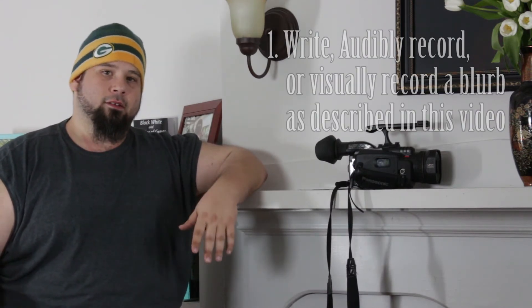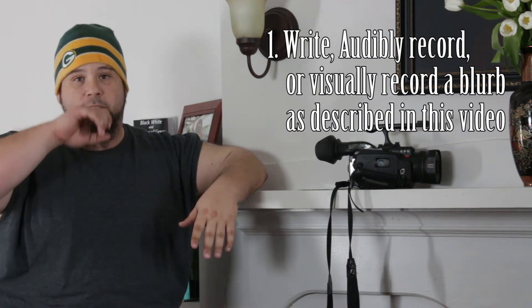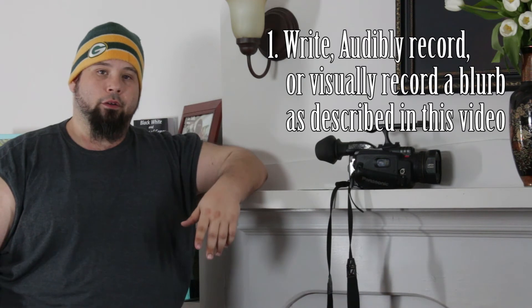To become eligible to actually win this, again, you'll need to do three things. The first thing is to either write and put together, audibly record, or visually record — if you have some sort of basic camera phone that will record video — just a blurb or any type of dictation that explains more or less what having something like this would be able to do for you, or how it would impact you, and in what way you could be doing something positive for your community with this type of setup.